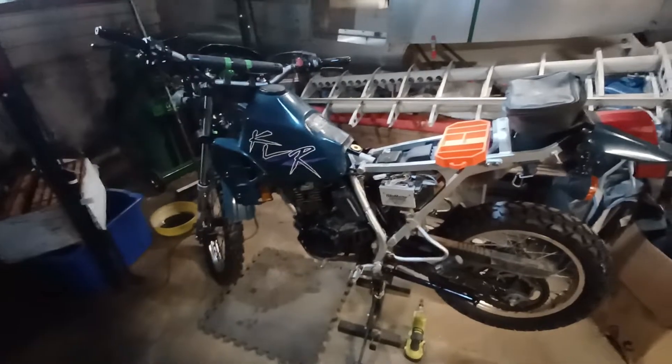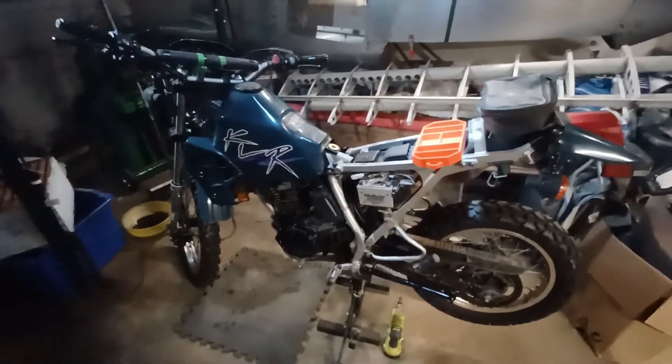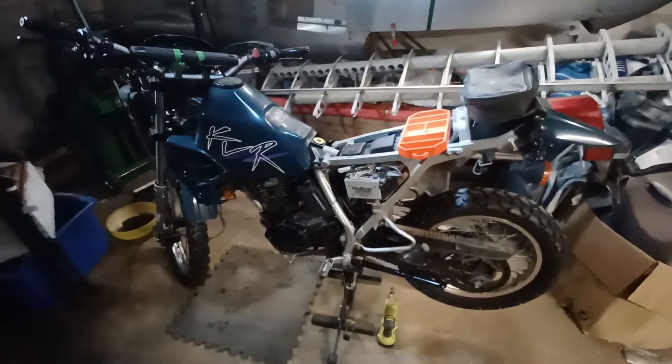Hi, welcome to RVations — RV innovations and restorations.